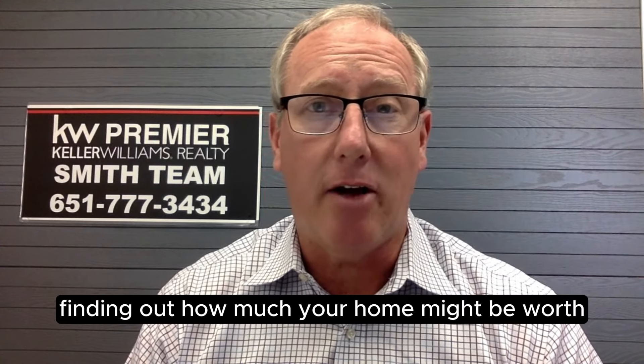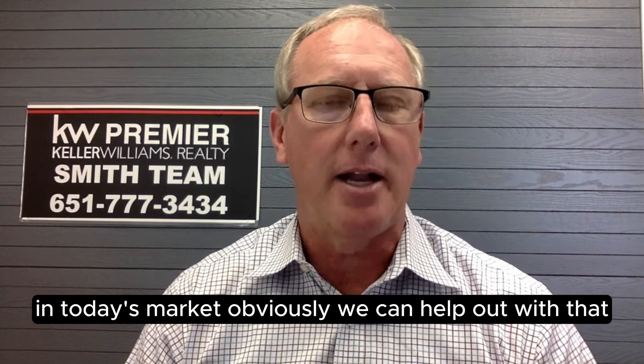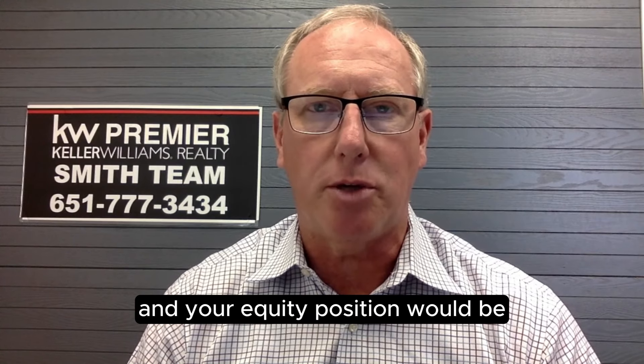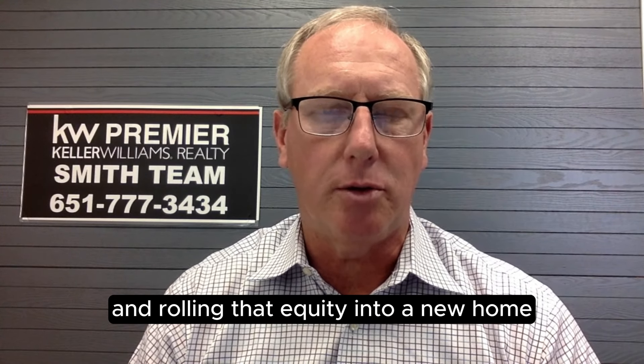The next thing is finding out how much your home might be worth in today's market. Obviously we can help out with that — getting a better handle on what your price and your equity position would be, paying off your current mortgage and rolling that equity into a new home.